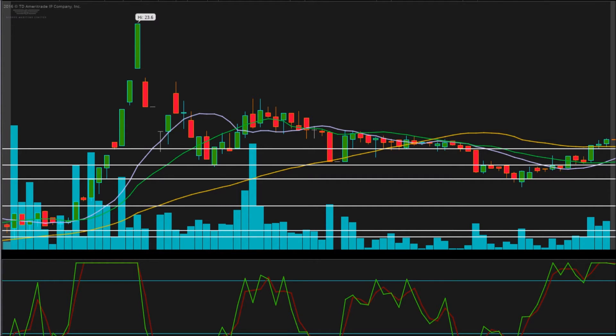Globus Maritime made some huge moves, closing up 188%, along with most of the other shipping companies in the industry running 100% or close to it — some even pushing towards 200%. Other runners I'm talking about are EC, Sino, SHIP, DCIX, and DRIZ.